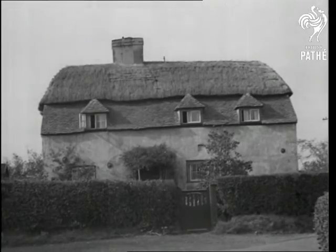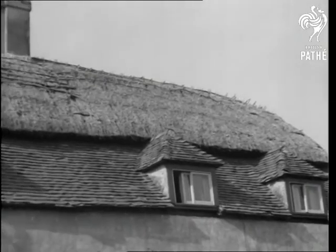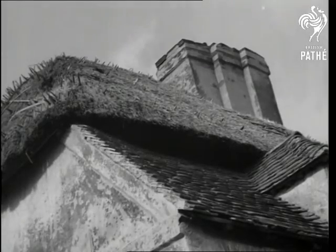Part of this old house at Hove in Kent is thatched and part-tiled, probably due to the fact that the owner wanted tiles and his wife wanted thatched. As you might have guessed, the lady had the last word, for the roof at the back is all thatched.